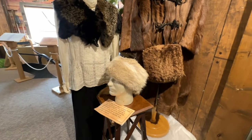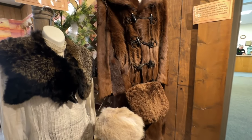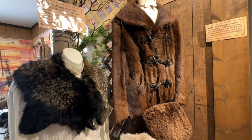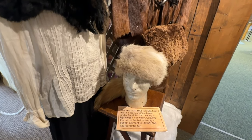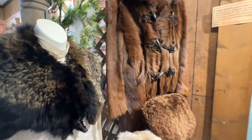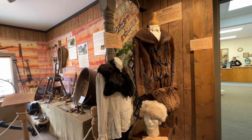The fox fur hat is made from fine fibers and the dense underfur of the fox, making it lightweight yet warm. Leaving the tail on the hat is simply a design element to identify the source of the fur. Very nice and soft. Hand muffs were a fashion accessory for outdoors to keep the hands warm.